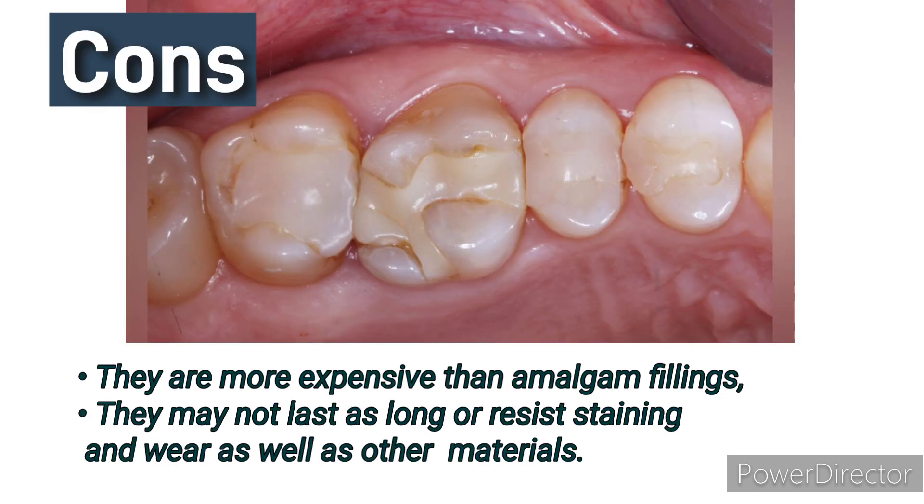Cons: they are more expensive than amalgam fillings, and they may not last as long or resist staining and wear as well as other materials.